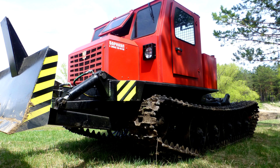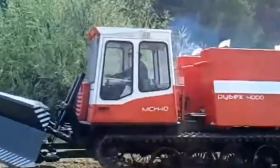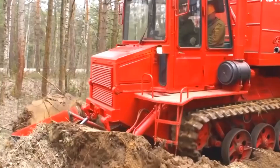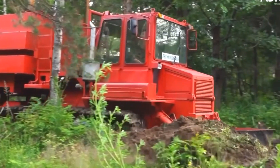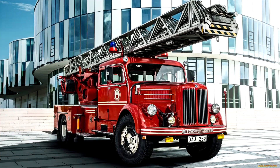This is a firefighting bulldozer! A firefighting bulldozer is a strong and heavy machine that helps stop wildfires. It has a big metal blade in front that pushes dirt, rocks, and burned trees to create fire breaks — special paths that stop the fire from spreading. These bulldozers can drive through rough terrain, forests, and hills where regular fire trucks cannot go.